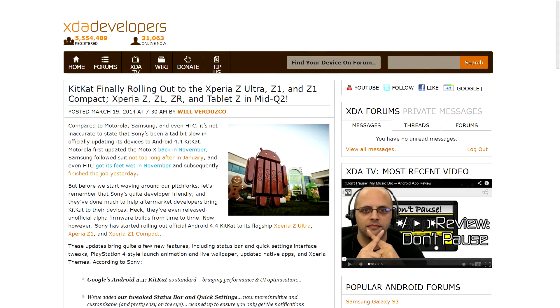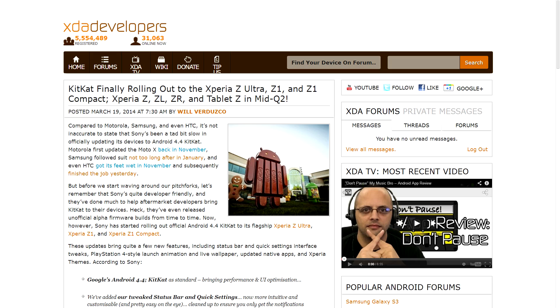Now as we've mentioned over the last few months, lots of devices have received updates to KitKat at this point. Unfortunately, the grand majority of Sony devices have not been receiving official updates, but it looks like that's all about to change. Because as of this week, Sony has started rolling out updates to KitKat for the Xperia Z Ultra, the Xperia Z1, and the Z1 Compact. Additionally, they've said other devices will start to receive updates sometime in the future, specifically the original Xperia Z, the ZL, the ZR, and the Tablet Z, which should happen sometime in Q2 of this year.